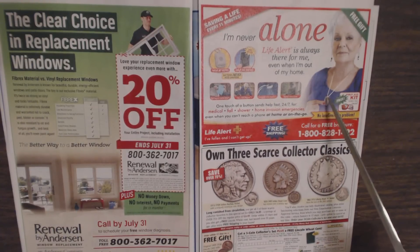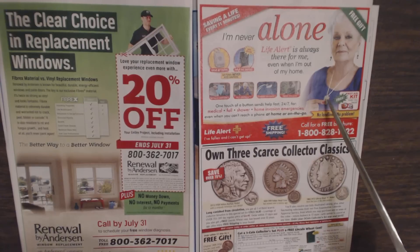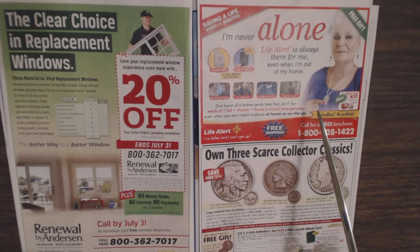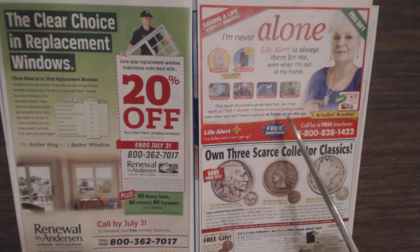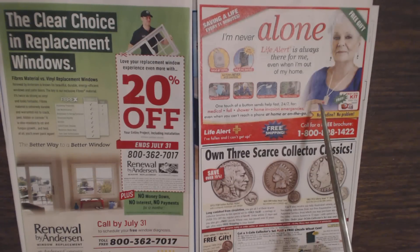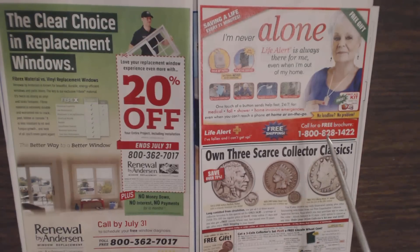Here we have the Life Alert bracelet or necklace. My mom has one of these and she's always complaining about it — every now and then she accidentally activates it and when someone starts talking to her over the speaker it freaks her out. She constantly complains about having to wear it. But I'm glad she does wear it. We are looking into some other alternatives because she's really sick of it.